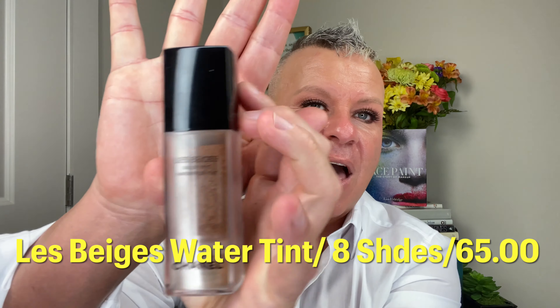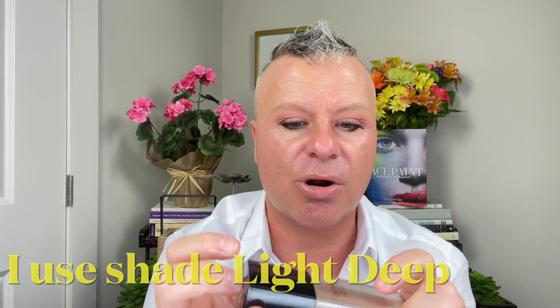I haven't cleaned up underneath my eyes yet — I'll wait and do that with concealer. Now one of the stars of the show: the La Beige Top Water Tint. I've used this for about a year. It's very fresh and very light — unique light-to-medium coverage with a gel texture and micro droplets. When you put it on the skin it's kind of unique and leaves a radiant, healthy glow.